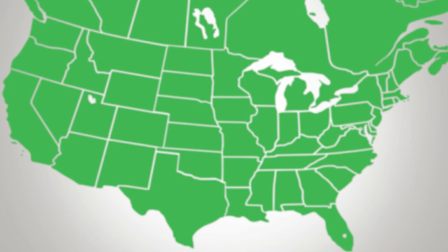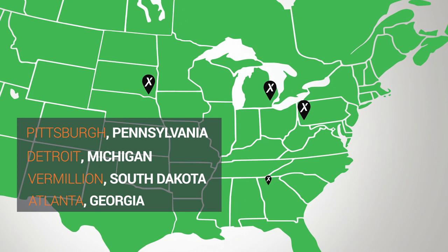We have five locations. We're in Pittsburgh, Pennsylvania; Detroit, Michigan; Vermillion, South Dakota; Atlanta, Georgia; and Toronto, Ontario. At those five locations, we have a total of 18 T300 machines and four custom machines that you built for us — a more automated solution than the T300 machines.